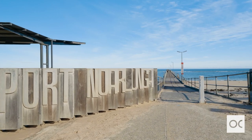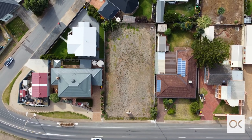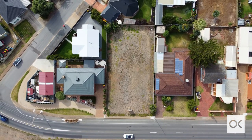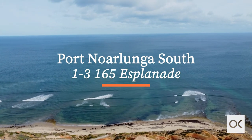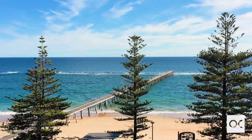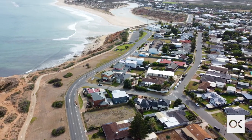Hi, my name is Georgie Bressington. I'm from Owens-Casserly Real Estate at Kensington and I look forward to showing you what's on offer today at 1 to 3, 165 The Esplanade, Port Norlanger South. Three architecturally designed Torrens titled five bedroom, three bathroom homes set over two levels offering luxury living.